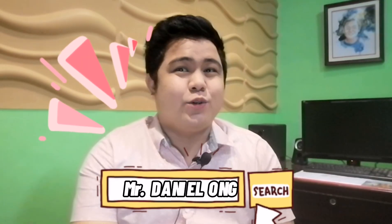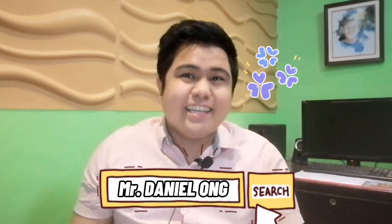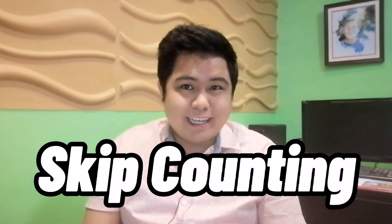It is such a joy to witness kids joyfully and excitedly count literally all the things. But what comes after counting? Well, lots of things. But today, in this episode, we will focus particularly on skip counting.